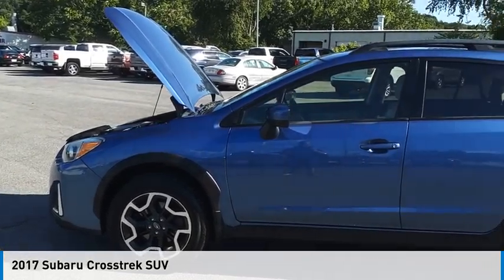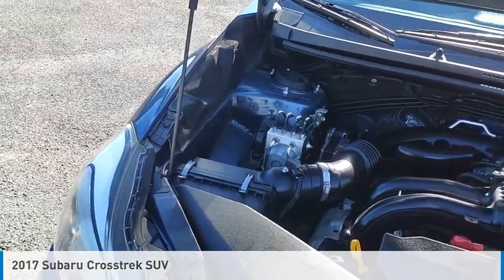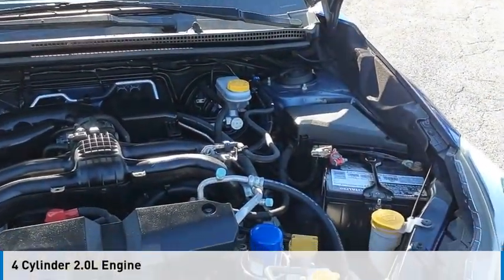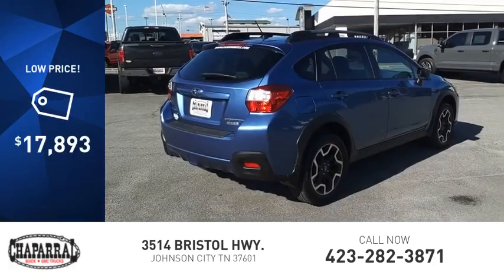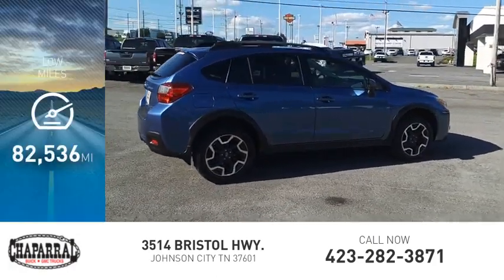Stop by and take a look at the 2017 Crosstrek. This vehicle is powered by an all-wheel drive four-cylinder 2.0 liter engine. Great fuel efficiency saves you money by requiring fewer trips to the gas station, and is priced below $20,000. This vehicle has less than 85,000 miles.